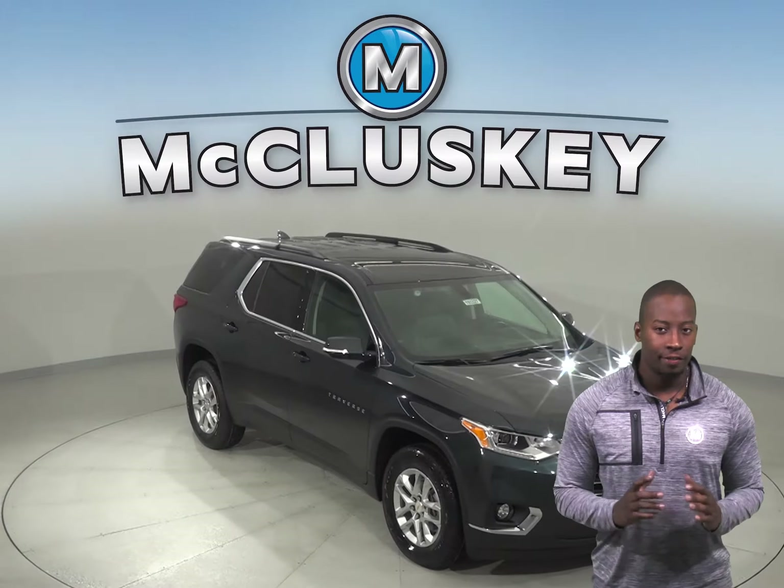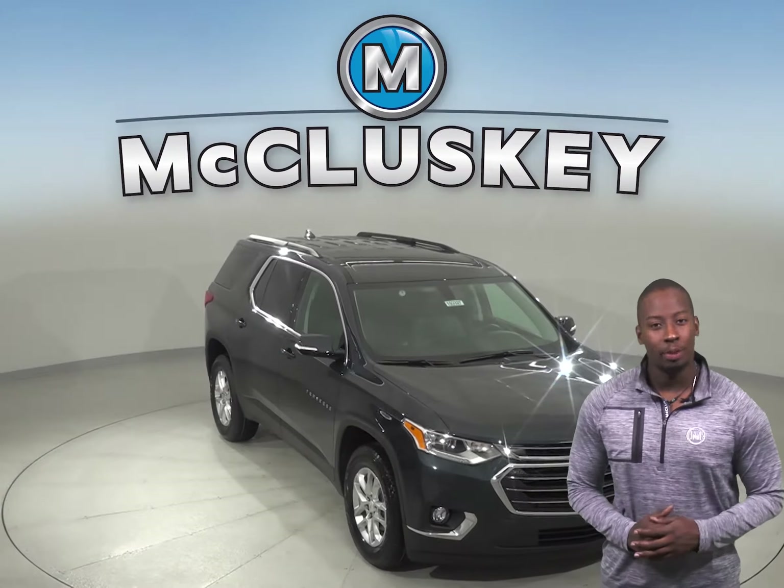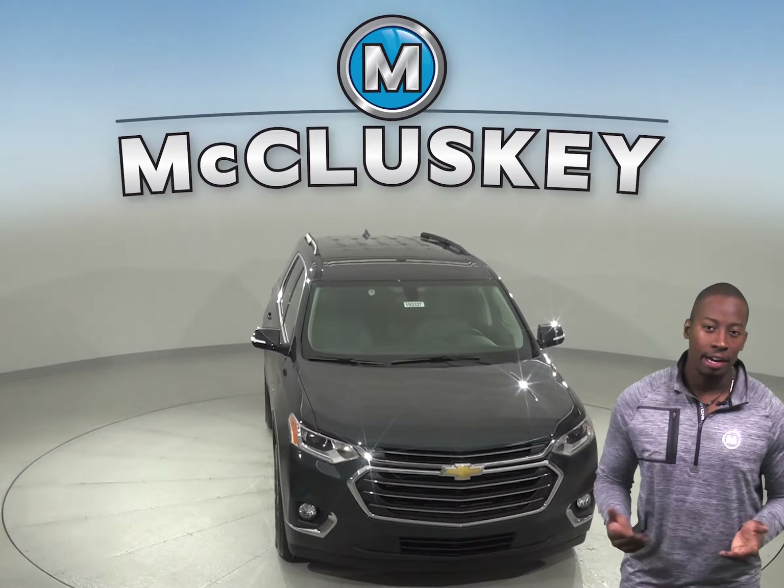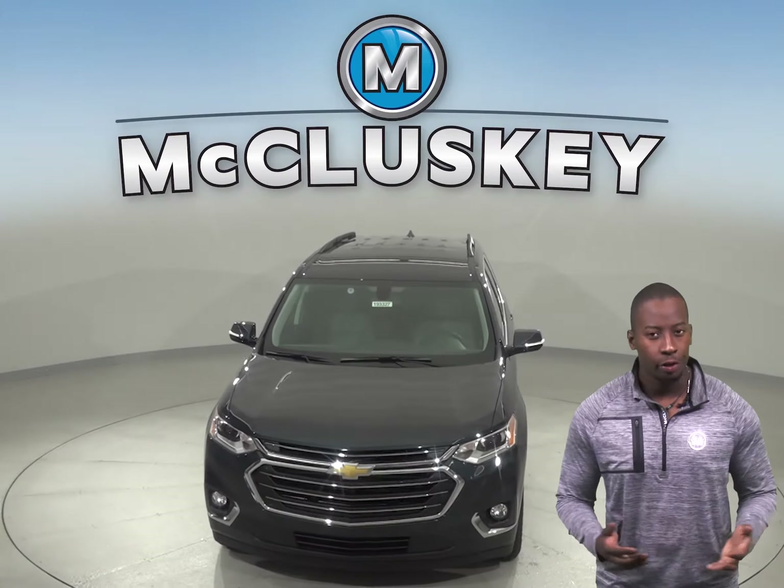If you have been considering the 2019 Ford Flex, then you should probably consider the 2019 Chevrolet Traverse. The 2019 Chevrolet Traverse offers you better safety, reliability, and fuel economy.